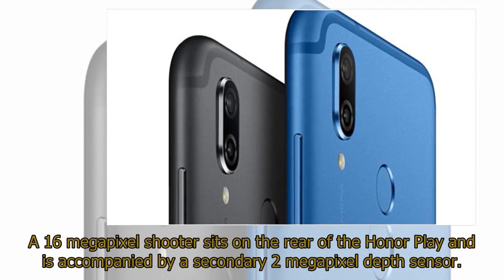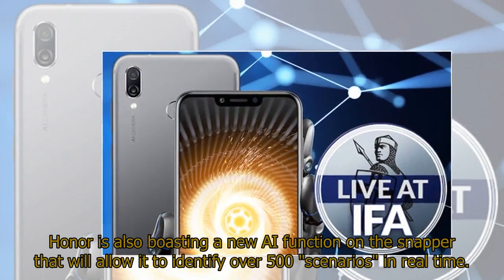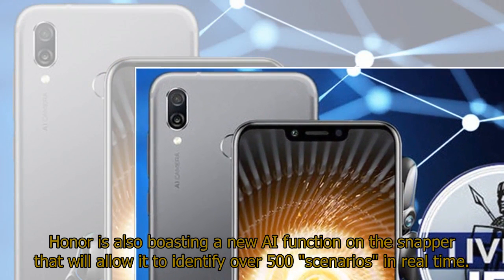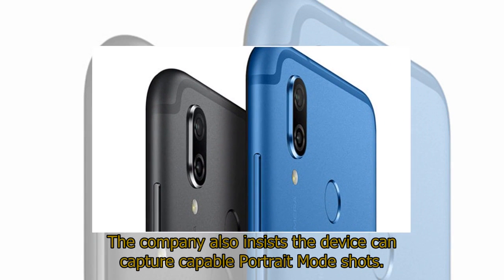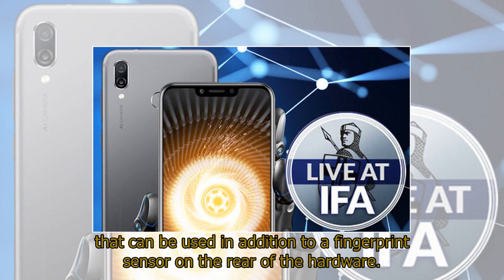A 16-megapixel shooter sits on the rear of the Honor Play and is accompanied by a secondary 2-megapixel depth sensor. Honor is also boasting a new AI function on the camera that will allow it to identify over 500 scenarios in real time. The company also insists the device can capture capable portrait mode shots. The 16-megapixel front camera delivers a face unlock feature that can be used in addition to a fingerprint sensor on the rear of the hardware.